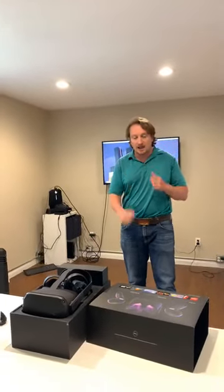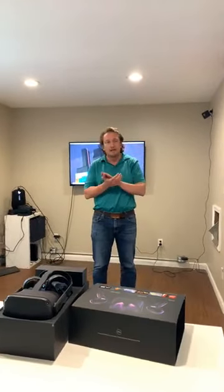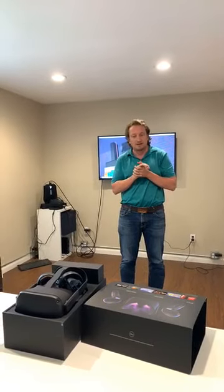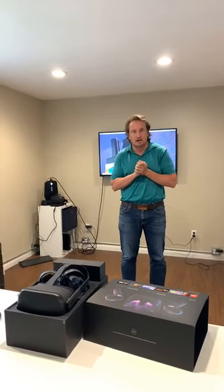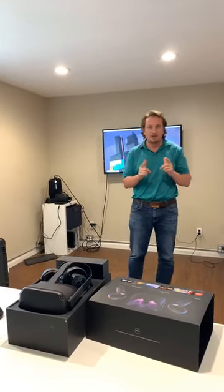We're excited to introduce you guys to that. Certainly shoot us over any questions on this Facebook Live and I'm sure we'll get some responses. Other than that, thank you guys for joining us here on Trades Tuesday. Goodbye for now.